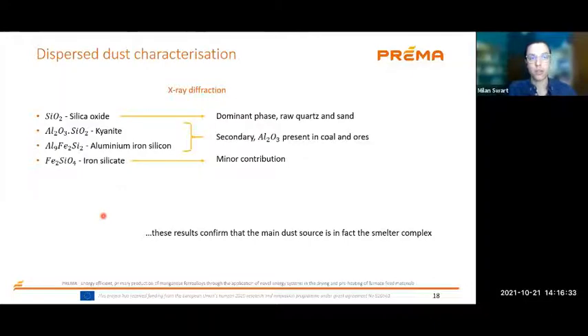We did XRD analysis to see what different phases are present in the mirror sample, and also to confirm whether the dust is coming from the smelter or from the surrounding area. With our analysis we could confirm that the dominant phases are from the plant: silica oxide, kyanite, and aluminium — the aluminium stems from coal reserves, present in high concentration in the ash from the furnace products. Silica oxide comes from raw quartz piles and some regional dust. These results confirm that the main dust source is in fact the smelter, and it can be considered a point source.